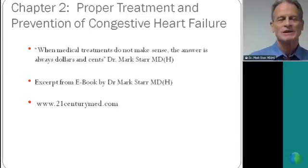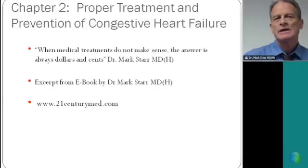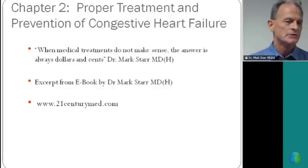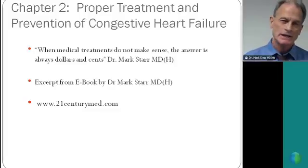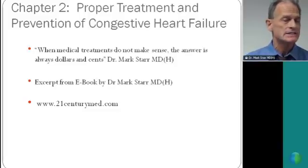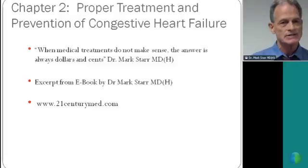Hello, my name is Mark Starr. I'm a medical doctor, and today I'm going to tell you how to both prevent and treat congestive heart failure. After this presentation, I'm sure you'll have many questions, and most can be answered by the following: when medical treatments do not make sense, the answer is always dollars and cents.